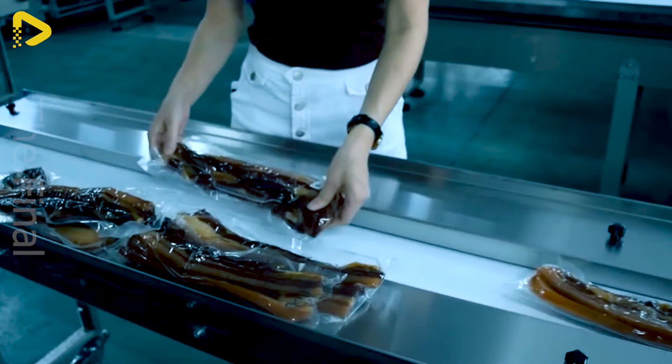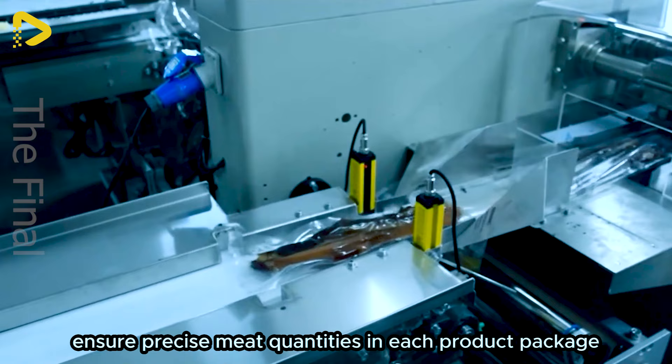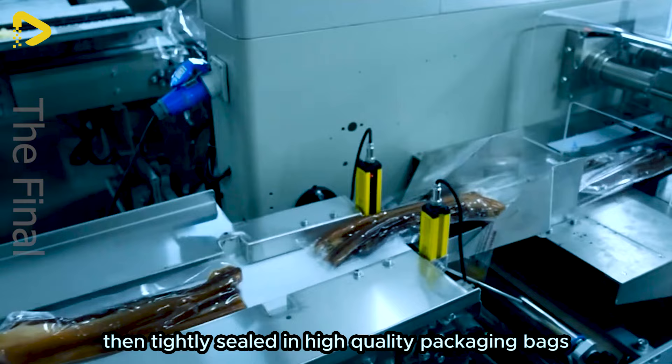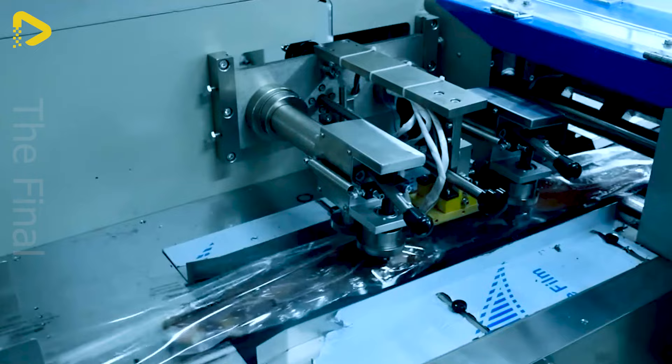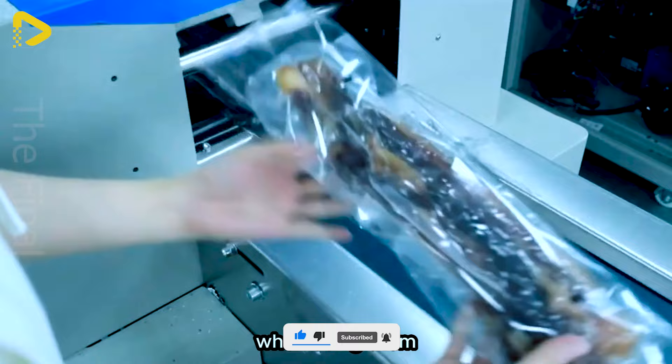The meat will undergo a meticulous packaging step before being introduced to the market. It will be accurately weighed to ensure precise meat quantities in each product package, then tightly sealed in high quality packaging bags. This process not only preserves the product's quality and freshness, but also ensures convenience for consumers.